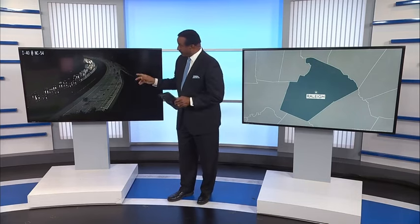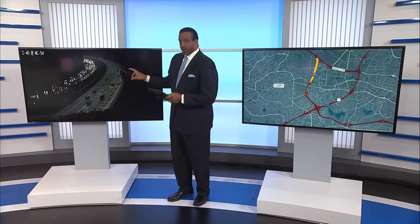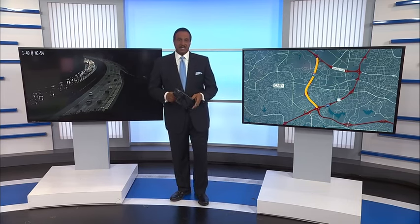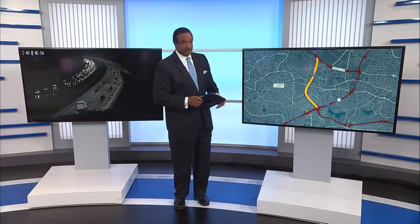This is a live look at I-40 near Highway 54. Slow going again, as it usually is this time of day, but this area is part of a larger stretch of I-40 that crews have been working on for years. The $15 million project stretches from Wade Avenue to the I-440 interchange.